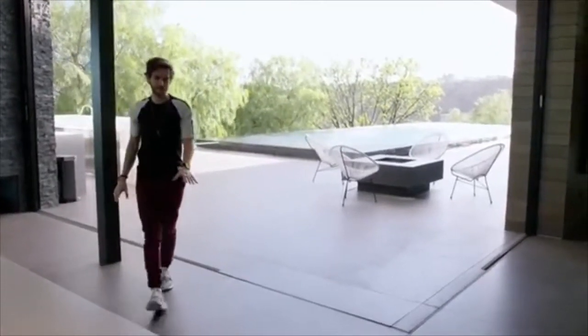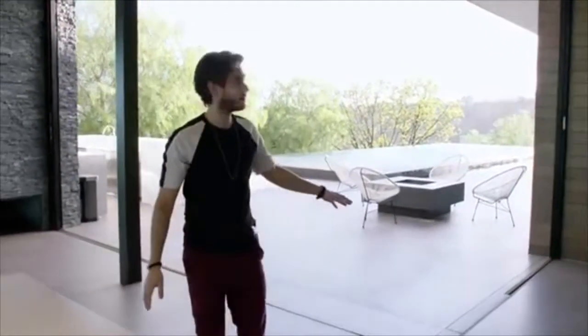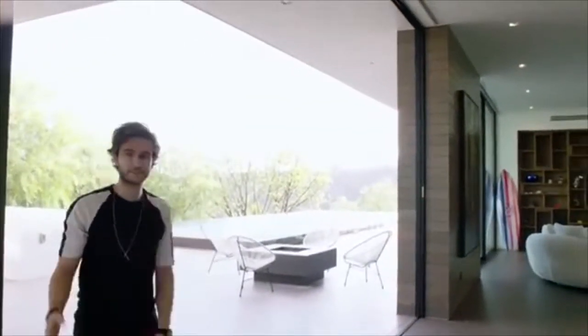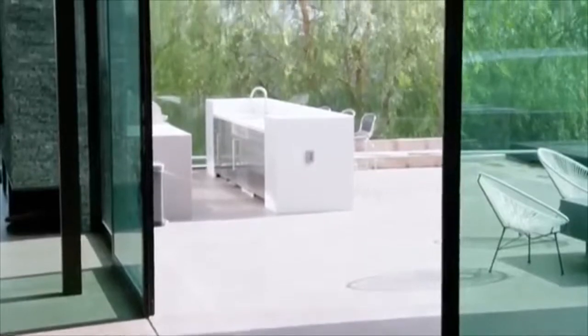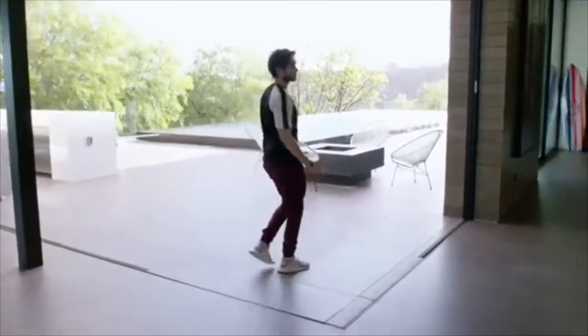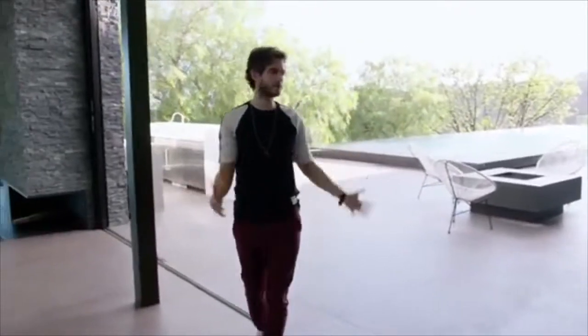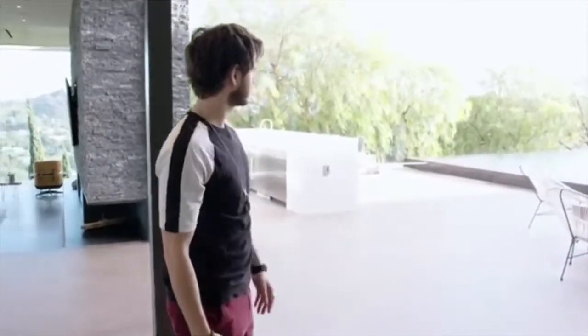Because the tile inside the house and outside is the same, and there's even a little bit of roof that is still over there, you kind of lose sense of when you're inside or outside. When you're here, it feels like you might still be inside. For me, that's the definition of indoor-outdoor living — when it really melts together and you can't really tell when you're where.